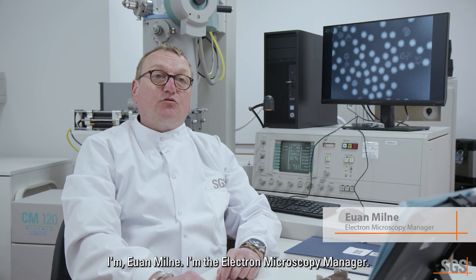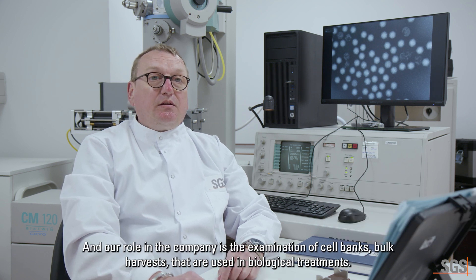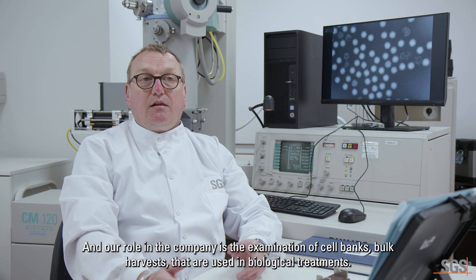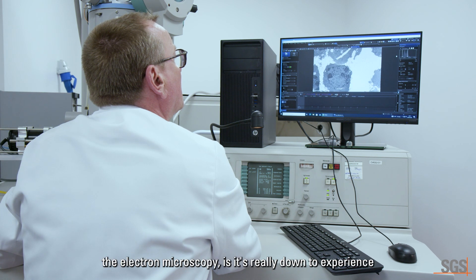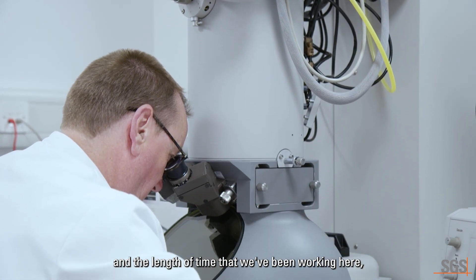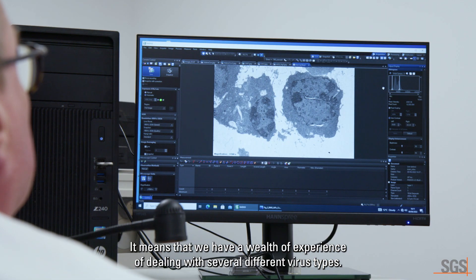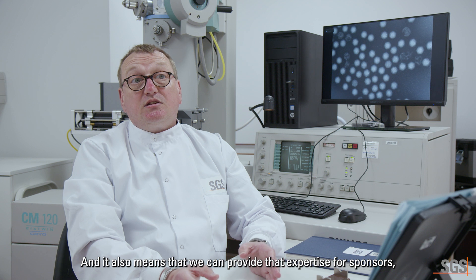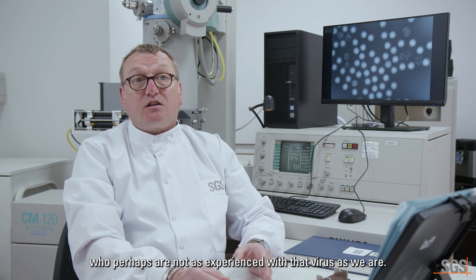I'm Ewan Milne. I'm the Electron Microscopy Manager. Our role in the company is the examination of cell banks and bulk harvests that are used in biological treatments. What sets us apart in the Electron Microscopy area is really down to experience — the length of time we've been working here, our exposure to the viruses that we actually work with means we have a wealth of experience dealing with several different virus types. It also means we can provide that expertise for sponsors who perhaps are not as experienced with that virus as we are.